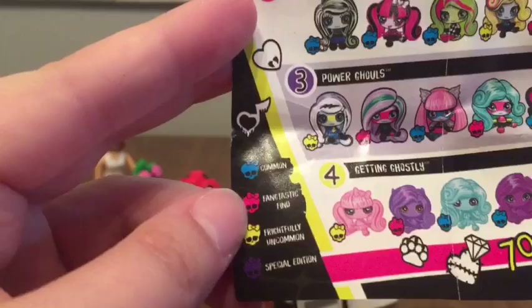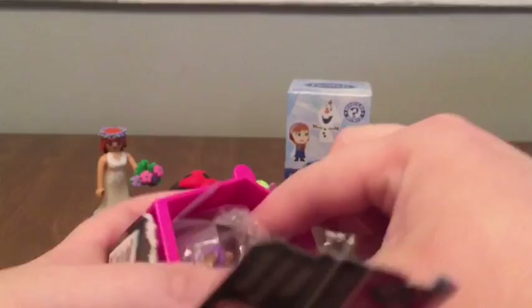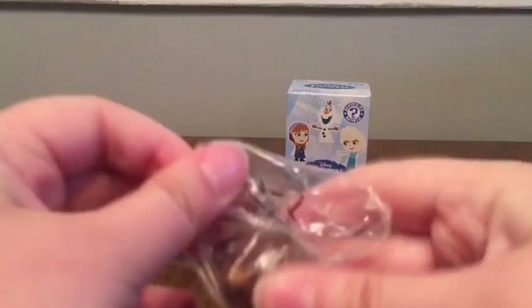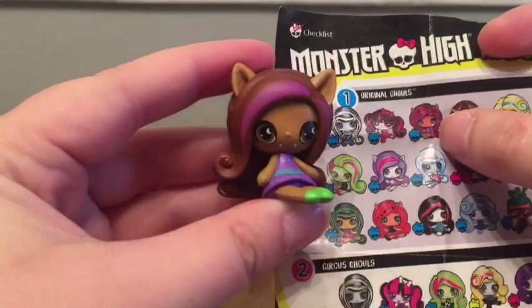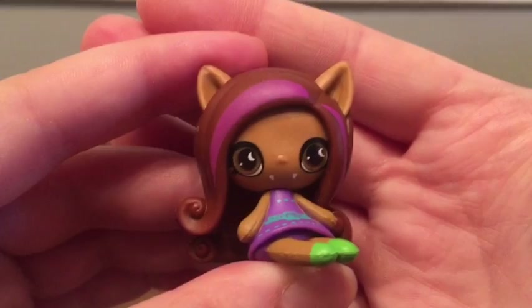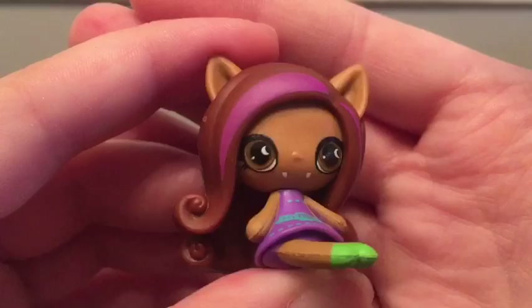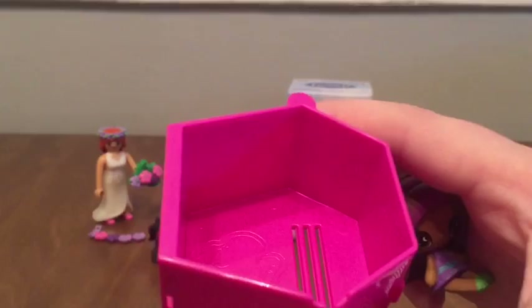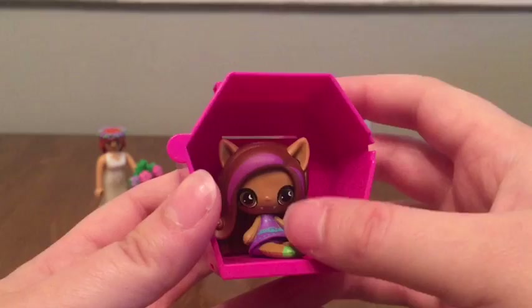Okay, looks like it is somebody new — fantastic! Let's get her open and take a better look. Okay, this looks like we got Claudine. She is also a common. She's got her little werewolf fangs and she's wearing a cute purple dress and some green shoes. She's got some nice swoopy hair that curls a little bit on the sides and in the back, just like her hair in the show. They all come packaged in this little pink locker and you can connect the lockers to keep them all together.